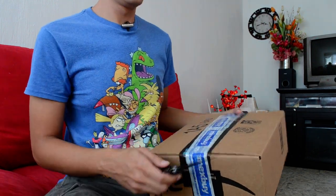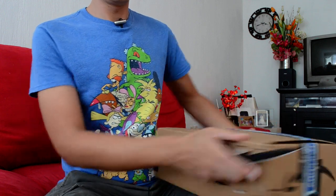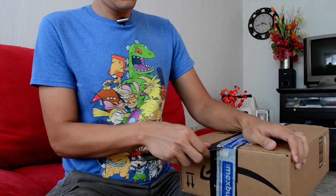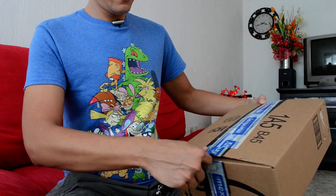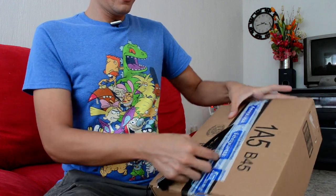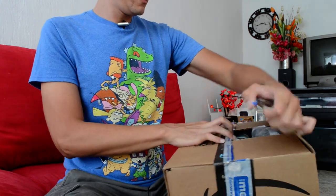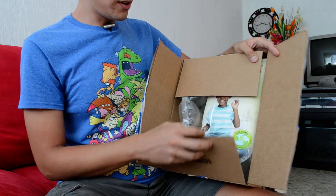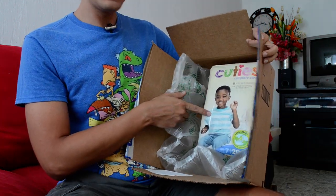Big knife — not so big, but dangerous. I'm going to knife it off. Stay open! My Cuties is damaged.